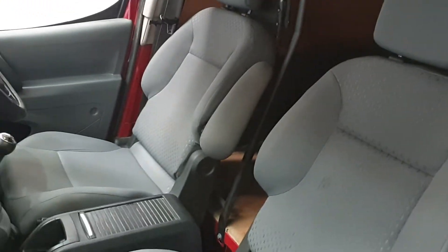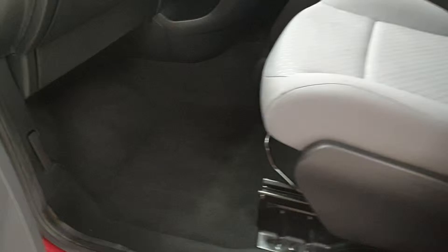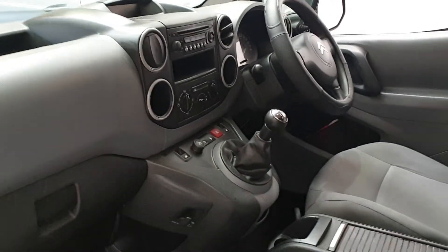It's got part service history. It's a nice clean van in fairness. As you can see it was used for personal private use before, so it hasn't been like a builder's van. It's nice and clean.